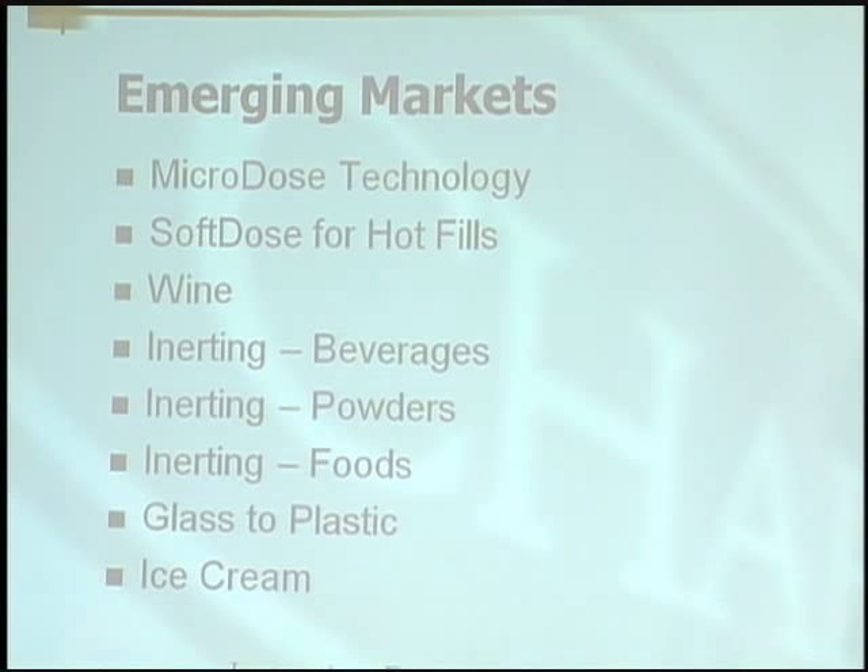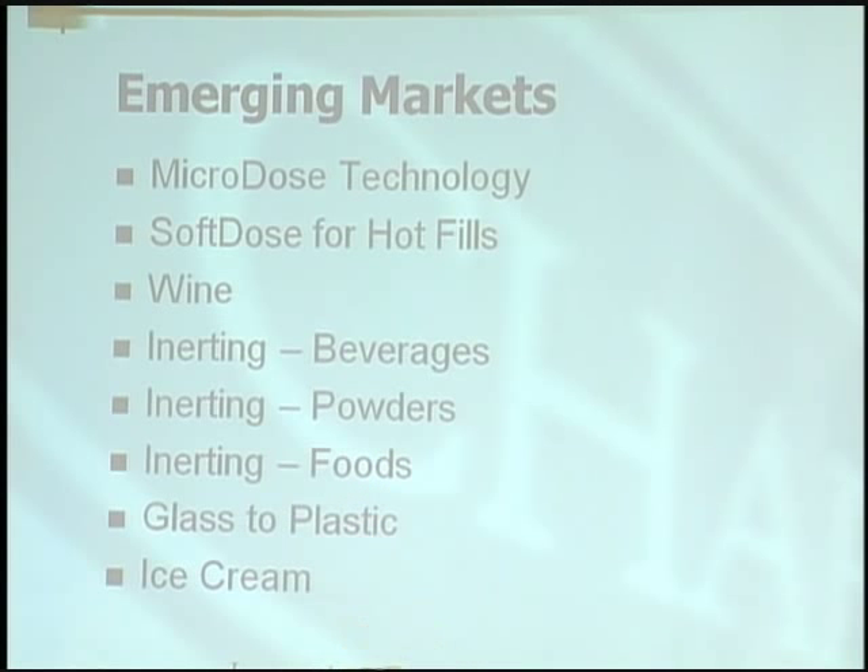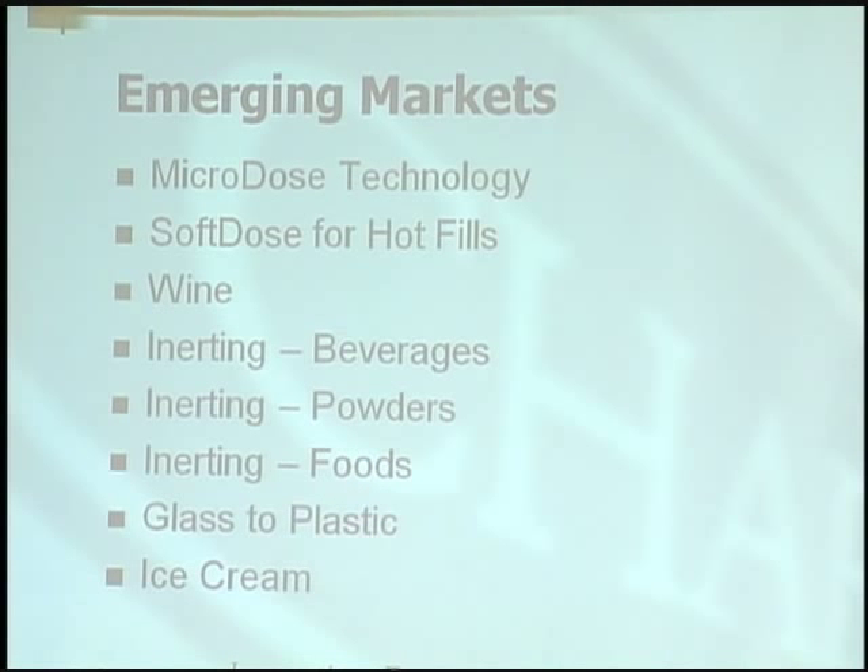We do inerting for beverages, for powders — baby formula, all different types of powders — various foods as well: Planters peanuts, peanut butter, almonds, a wide variety.